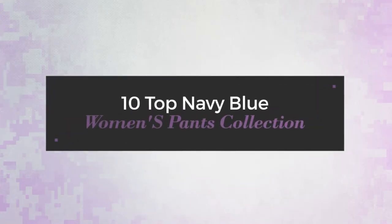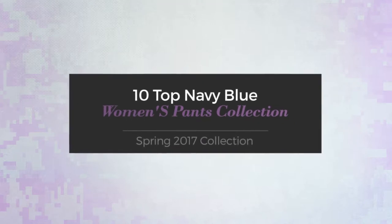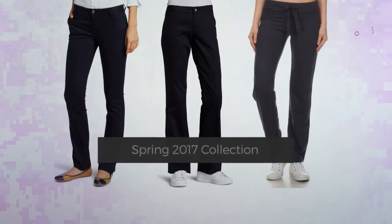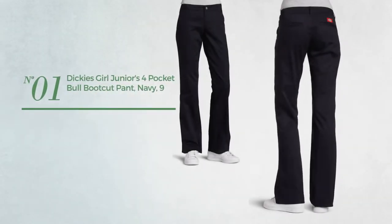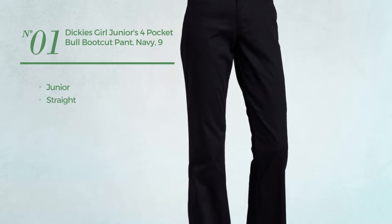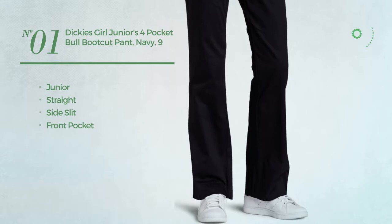Ted top navy blue women's pants collection, Spring 2017 collection. At any time, click the circle and get the details about your favorite pants. Number one: a junior straight garment. This garment includes side slit and front pocket, available in three more colors.